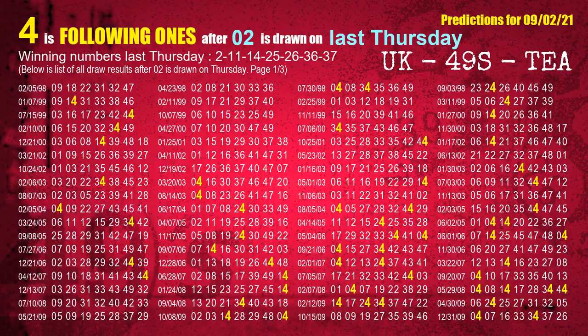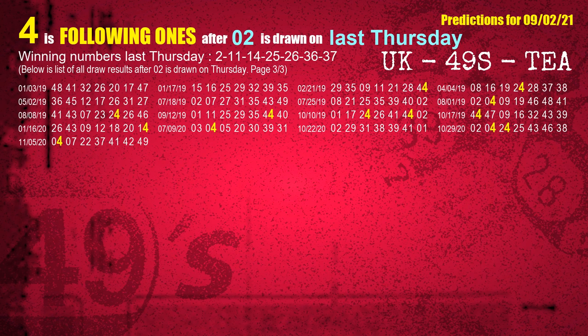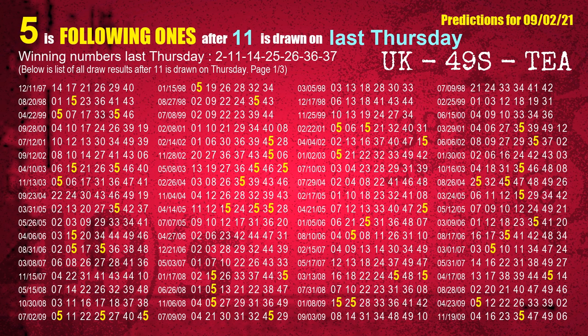After calculating following ones with today's result, we will find out following ones through the result of the same day last week. The first winning number last Thursday is 02. We list all draw results which are one week after a Thursday draw with 02 as a winning number. The most frequently following units digit is 4. The second winning number last Thursday is 11. The most frequently following units digit is 5 when 11 is the winning number on last Thursday.